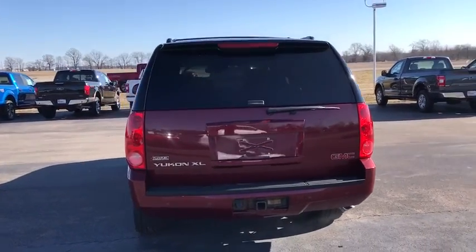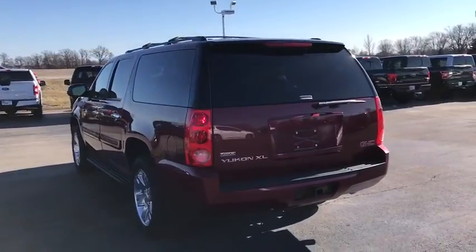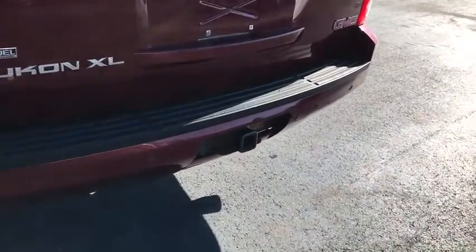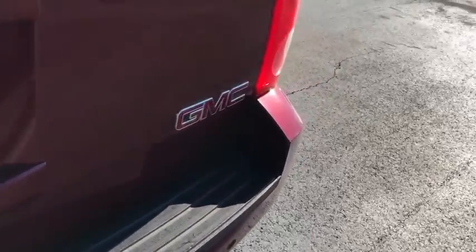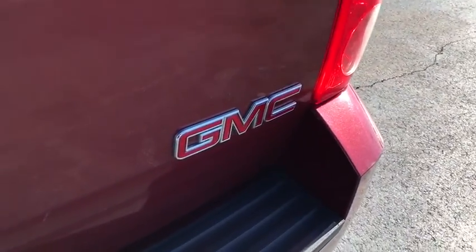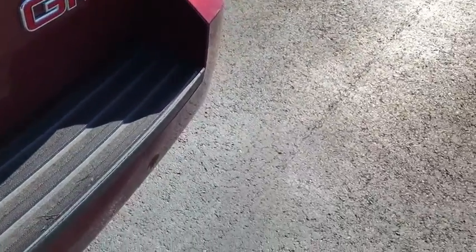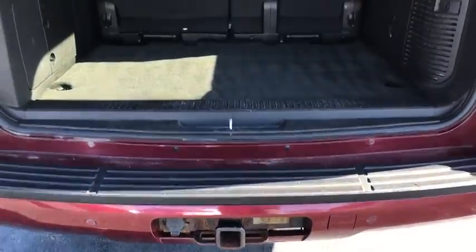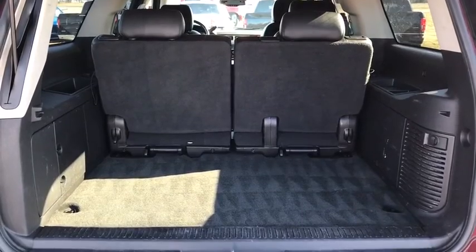Power sunroof, traction control, XM satellite radio, remote engine start, running boards, dual airbags, AM FM stereo with in-dash 6-disc CD changer, power steering, chrome mirror caps, remote vehicle start, four-wheel disc brakes, universal garage door opener, electronic stability control.